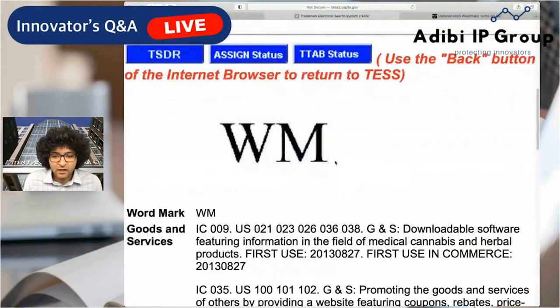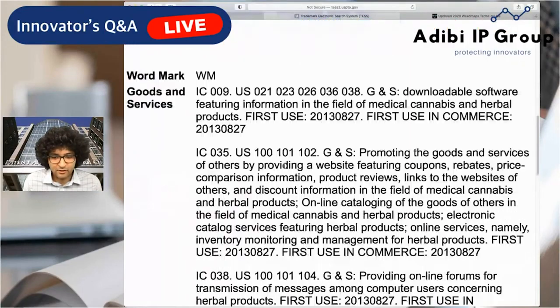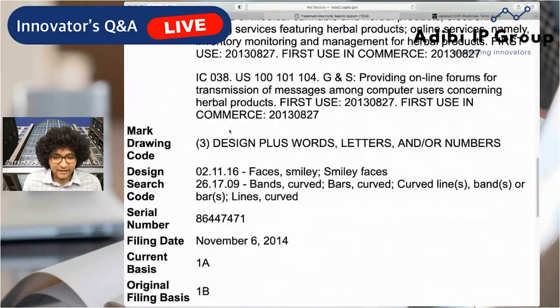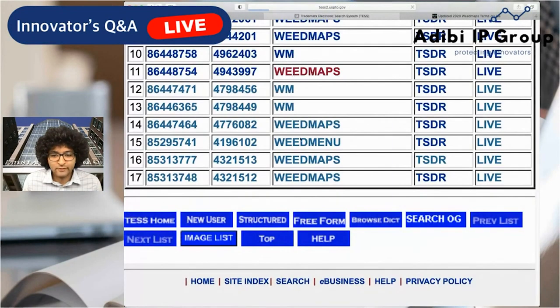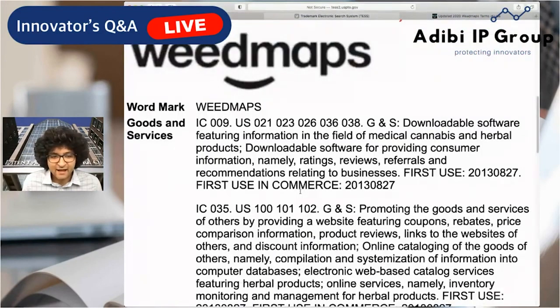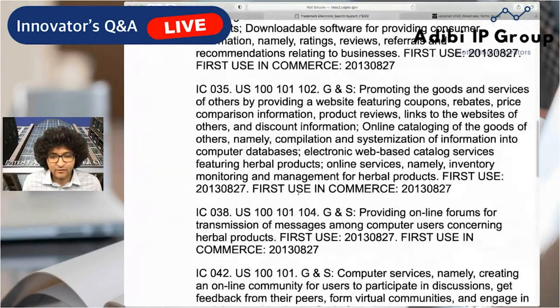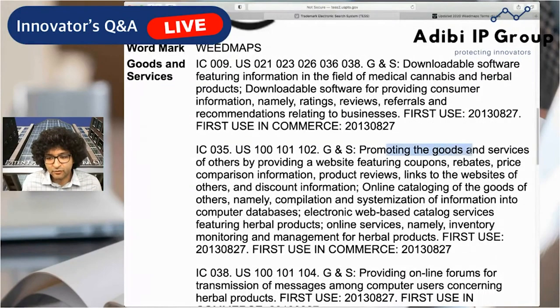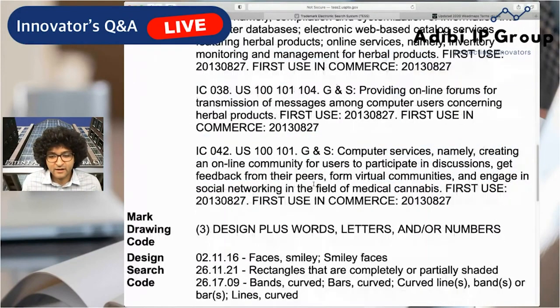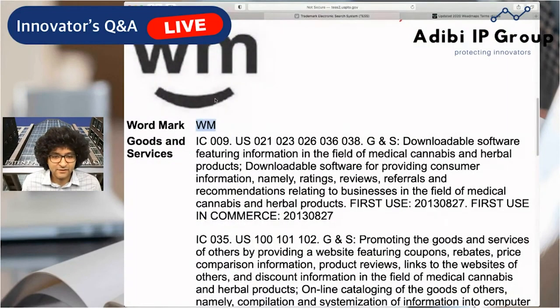Next we have just the letters W and M. The prior one was a word mark; this is a design mark — it has a bottom arc right below the W and the M. Classes 9, 35, and 38, filed in 2014. Then another Weedmaps mark covering Class 9 — downloadable software also covering medical cannabis and herbal products. Notice again the 'medical cannabis' qualifier. It's called a composite mark because it has design elements and also words — the letters W and M — plus the arc at the bottom.